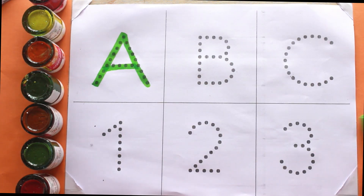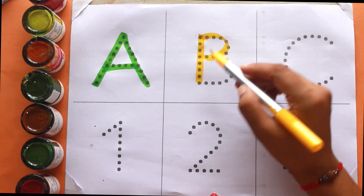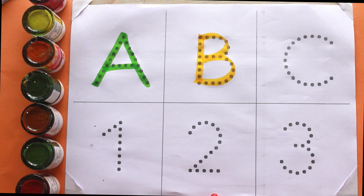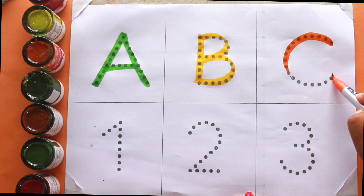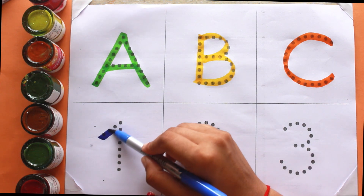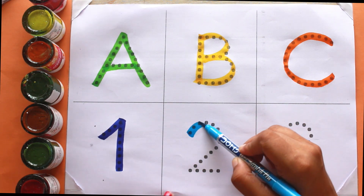A, A for air — yellow color. B, B for B — orange color. C, C for champion — blue color. One, one — sky blue color.